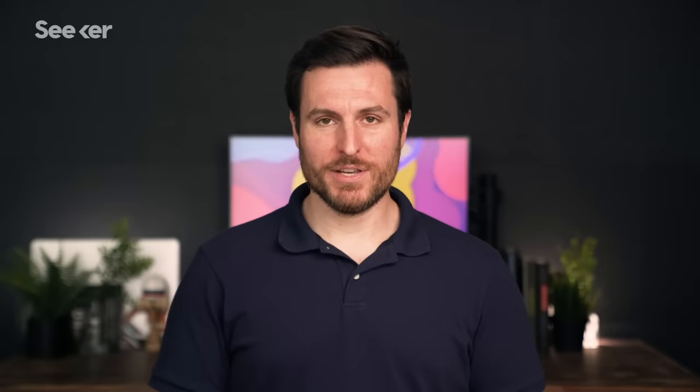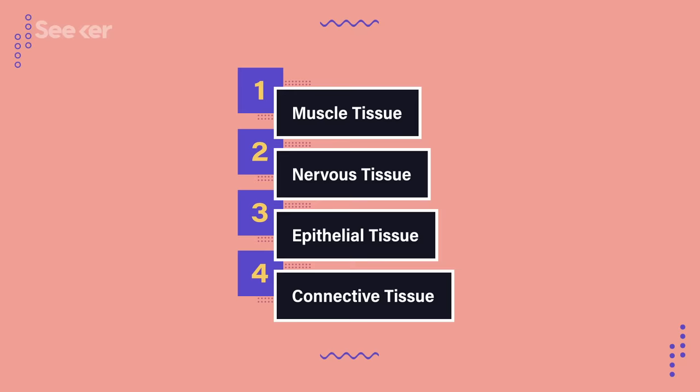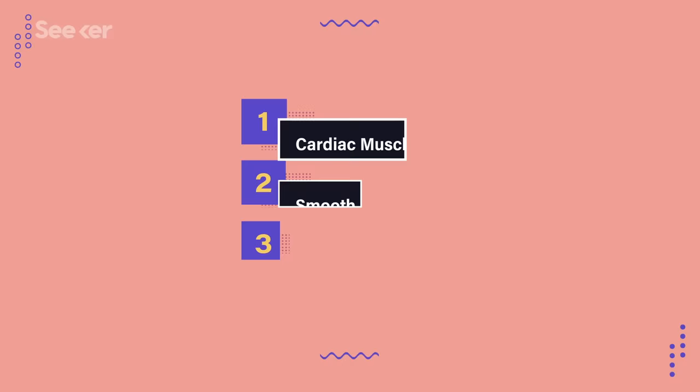Before we get too deep in the weeds here, we need to clarify what we mean by muscle. Some of you may remember back from episode 1 that muscle is one of our four distinct types of tissue, along with nervous, epithelial, and connective tissue. Each type of muscle has a different function, and there are three types.